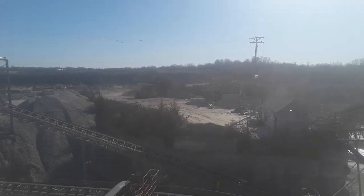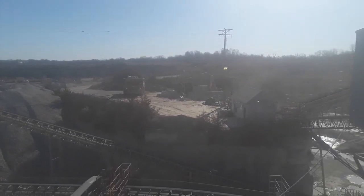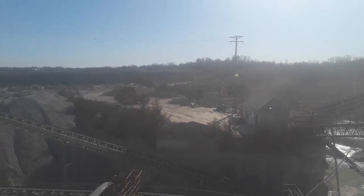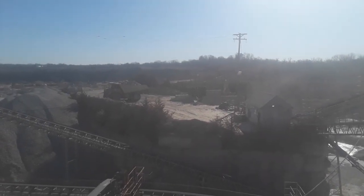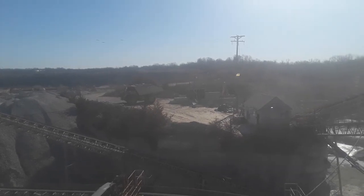Hey y'all, this is 411.19 with Headframe Winters. Going to do something kind of different here — giving y'all a guided video tour of the limestone crushing plant that I worked at in North Kentucky. We were crushing dolomite here.